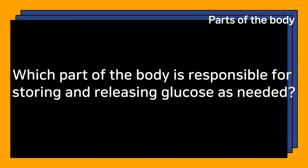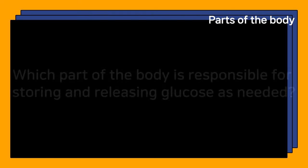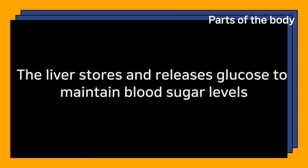Which part of the body is responsible for storing and releasing glucose as needed? The liver stores and releases glucose to maintain blood sugar levels.